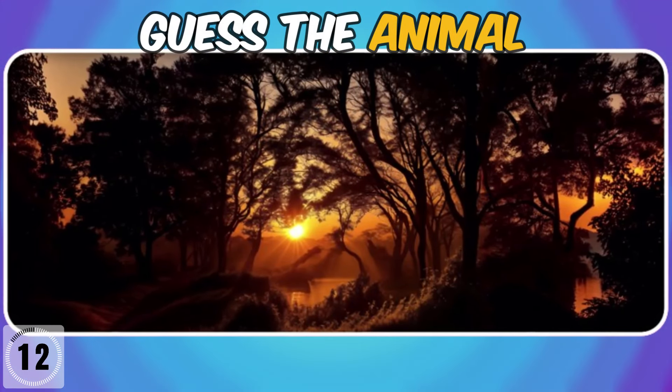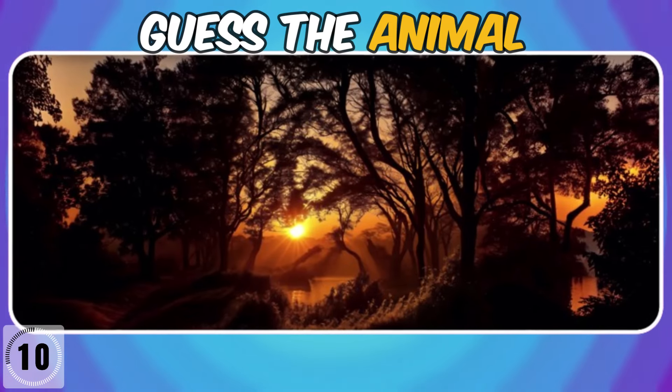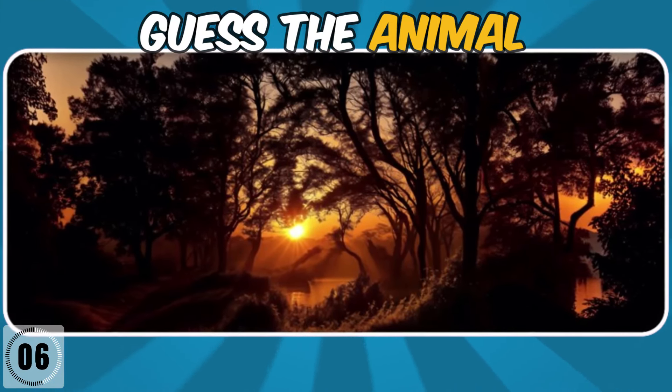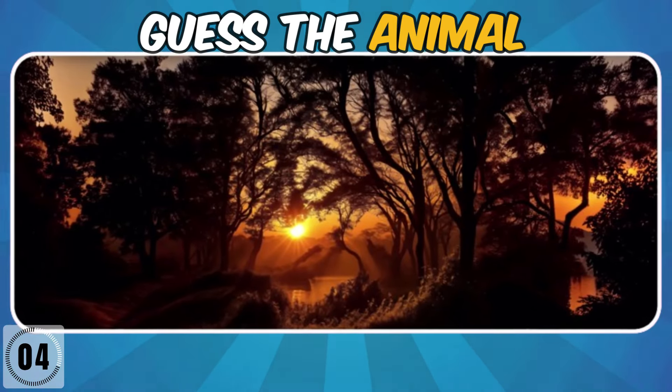Which animal is hiding there? It's a wolf!